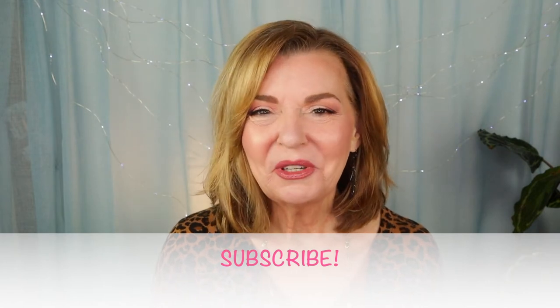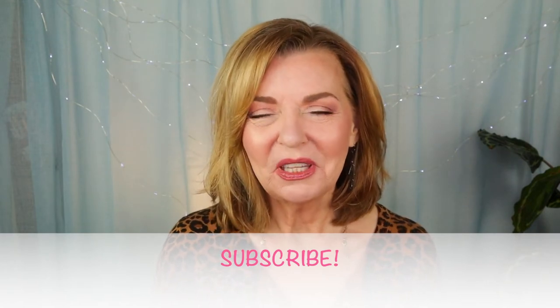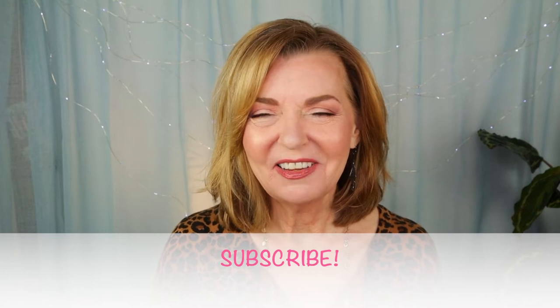If you're new here, welcome. I hope you'll consider subscribing and make sure you hit the notification bell so you don't miss any of my upcoming videos.